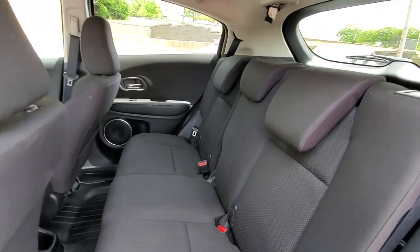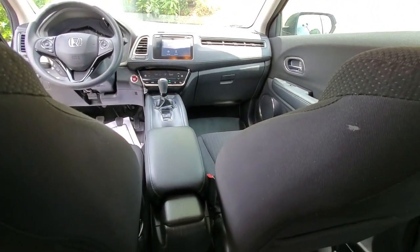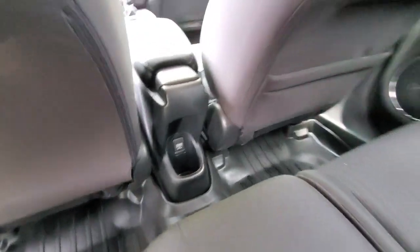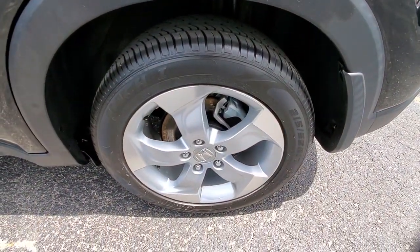These are just some of the great options this vehicle comes with: sun/moonroof, keyless entry, backup camera, keyless start, fog lamps, heated mirrors, steering wheel audio controls, Bluetooth connection, heated front seat, and aluminum wheels.